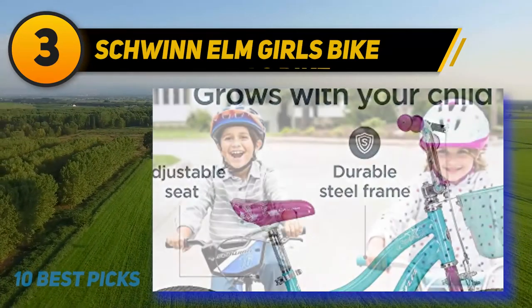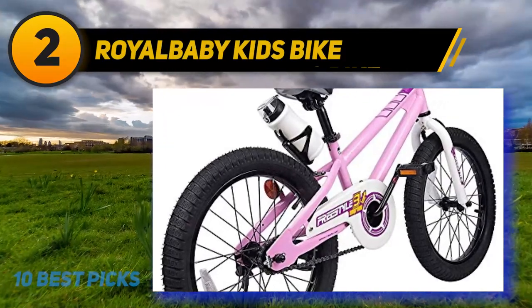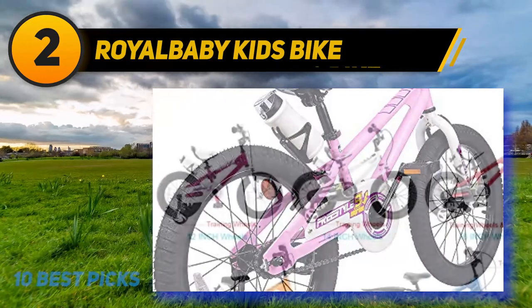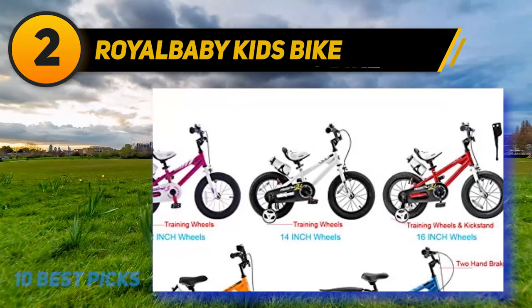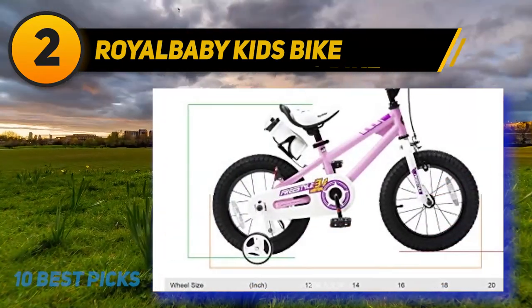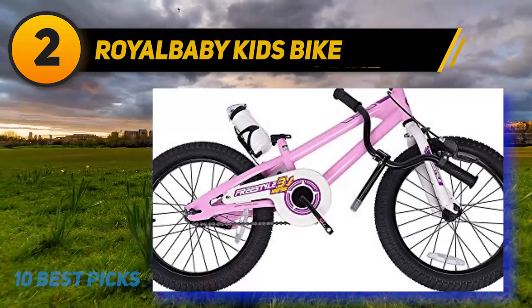The bike is given a single speed, which I think will suffice their requirements. Coming at number 2: the Royal Baby Kids Bike. Bring bundles of excitement for your little one with the Royal Baby Freestyle Bicycle. The funky-looking bike is made of a sturdy steel frame for strength and better shock absorption while training. It is easier and more fun to ride at a single speed. For your child's convenience, the bicycle is armed with a front caliper brake and rear coaster brake.